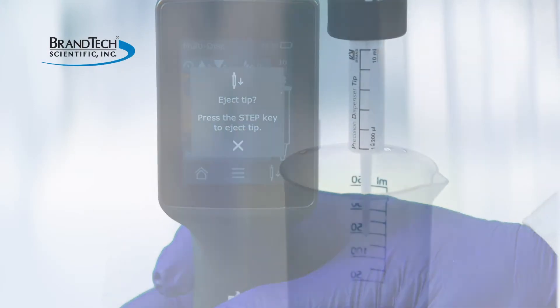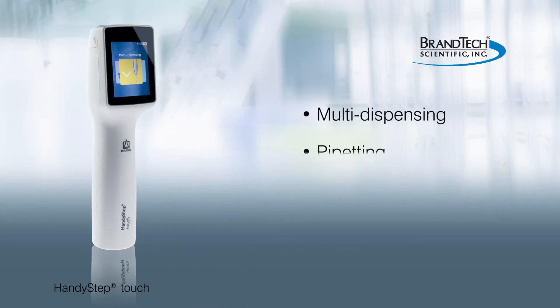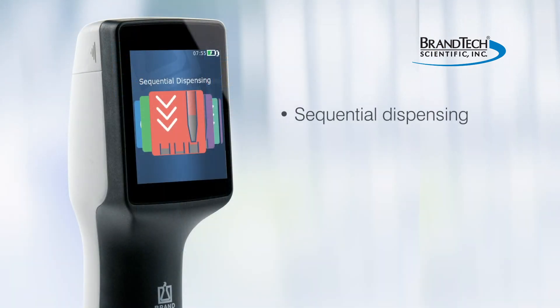Low-force motorized tip ejection allows for contactless tip removal. Two models are available: the Handy Step Touch for more traditional applications such as multi-dispensing or pipetting, and the Handy Step S, which has more advanced features such as sequential dispensing.